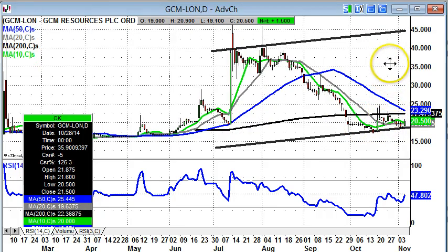The likely target on the upside over the next one to two months is probably a return towards 35p to 40p, which was the old summer resistance zone.